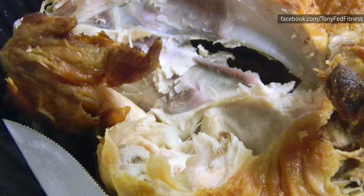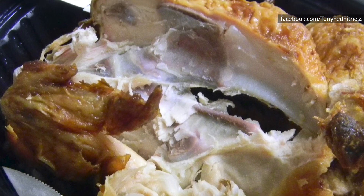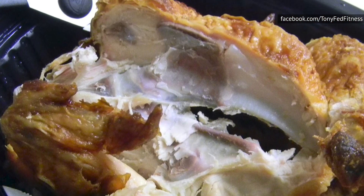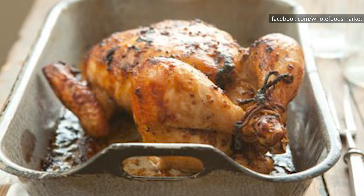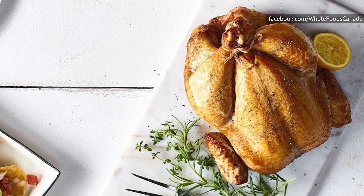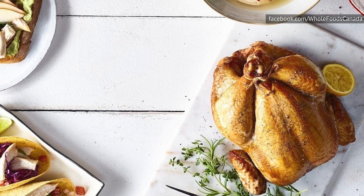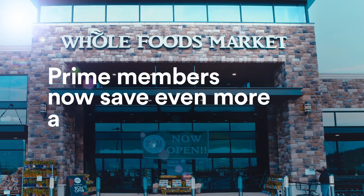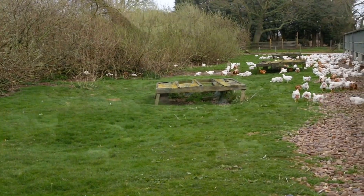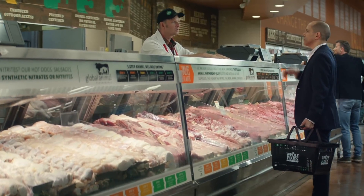Whole Foods rotisserie chickens are like biting into an old, worn-out piece of rubber. There's a slight chicken smell, but that's about the extent of the chicken flavoring you can expect. Another problem is the cost. Considering some grocery stores use rotisserie chicken as a loss leader to draw in customers, you can almost always find good deals — but that's not the case at Whole Foods, even after Amazon bought the company and lowered prices. So unless you really value their organic, responsibly raised chicken, you should go elsewhere.